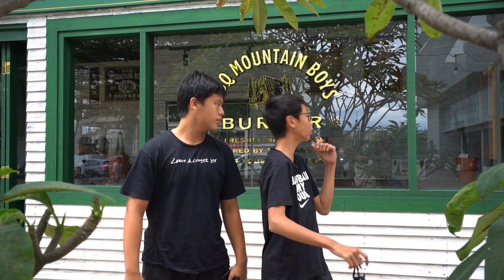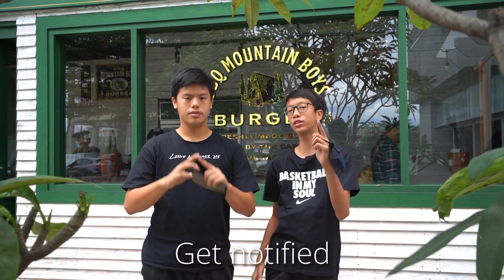Thank you guys for watching this video about us reviewing this place, BBQ Mountain Boys. We give this place a 9 out of 10. It's a very nice food and it's also very recommended for you guys who love beef and burgers. Don't forget to drop a like, comment down below, and press the subscribe button and that little notification bell so you'll get notified for every video.